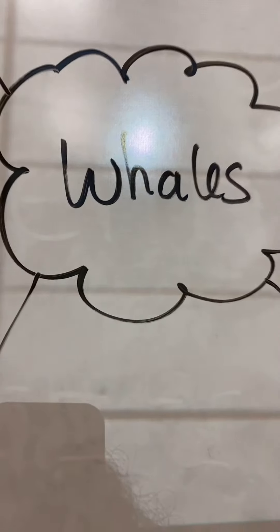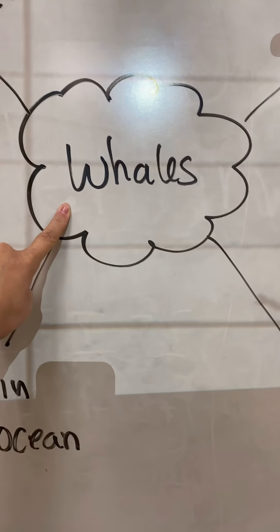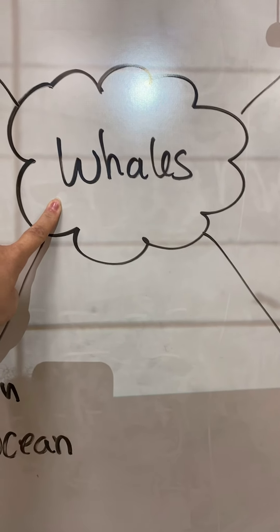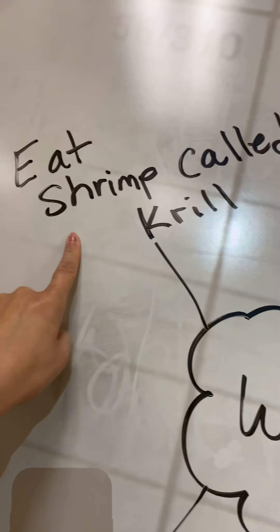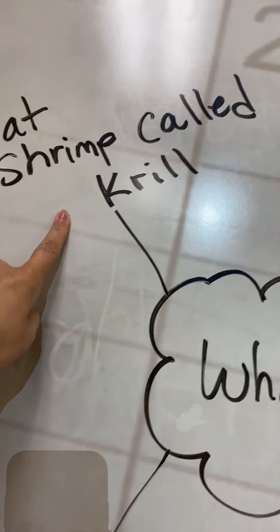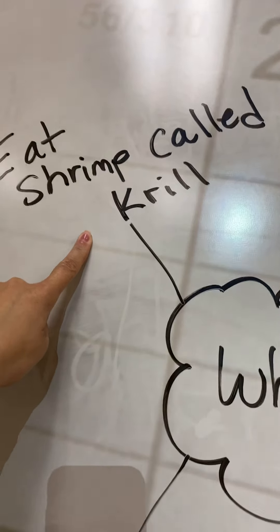I already have it written down for you. In our story, we know that the main idea the author was telling us was that it was about whales. So let's look at some details about whales. Whales eat shrimp called krill. Did you know that those shrimp were called krill? That's one thing we learned about.